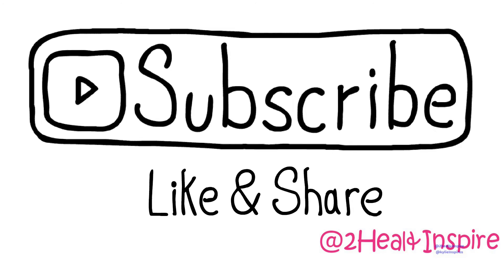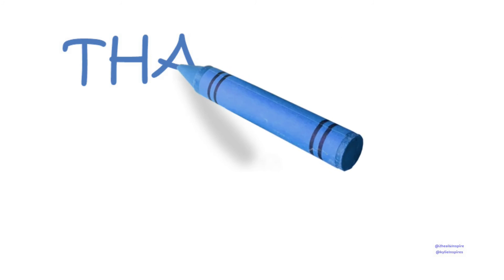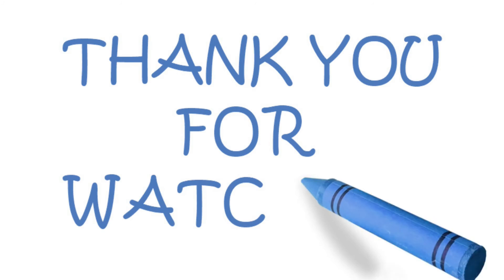Don't forget to subscribe, like, and share. If you want to learn more about sickle cell anemia, just leave it in the comments below. Thank you for watching!